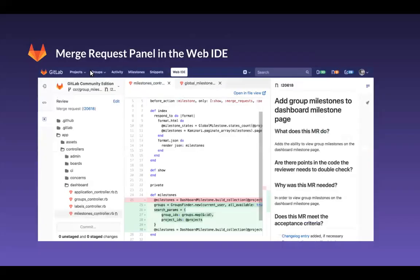We've also added the merge request panel in the web IDE. When working on a merge request or reviewing an MR, it can help to refer back to the description for why the changes were made and for more context. With this release, instead of having to switch tabs, you can now open the MR description side by side with the code directly within the web IDE.